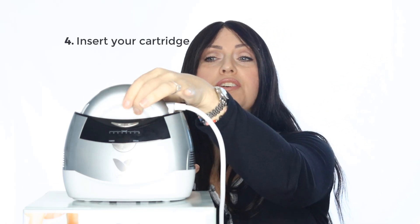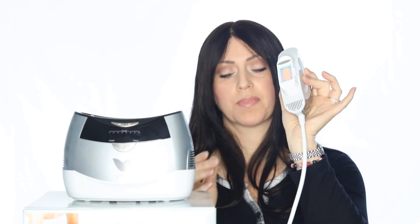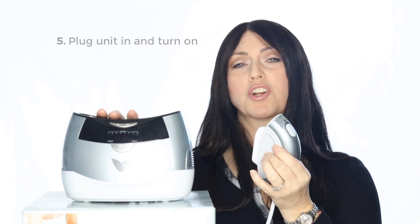Step three: wash your face and don't apply any products. Step four: insert your cartridge. You can see it will only go in one way, so that makes it easy. Push it in. Step five: plug in your power cord. I have mine plugged in already, and I'm going to turn the main power on. You'll probably hear some humming.